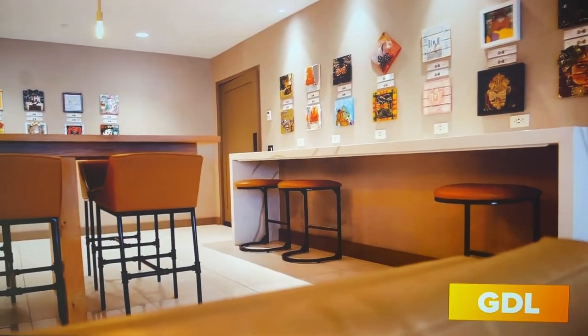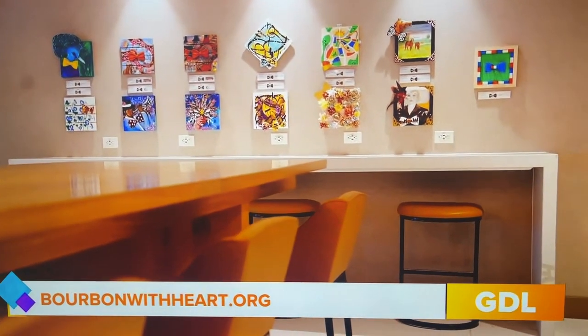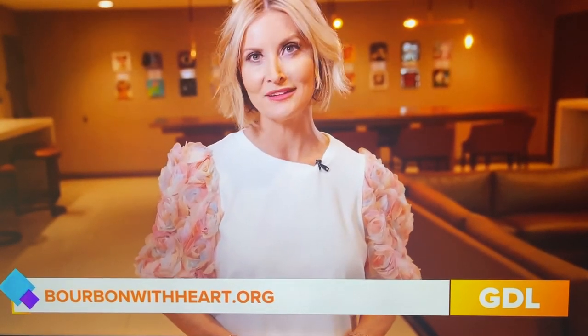Part of the proceeds from this exhibit are going to the Leukemia and Lymphoma Society. I was named a Visionary of the Year candidate, so it worked out perfectly. The public can vote on their favorite design, and the winning artist will get a cash prize and a donation to the nonprofit of their choice. The exhibit is open now here at the Gold House East Tower and runs through Derby weekend. For more information, go to bourbonwithheart.org.